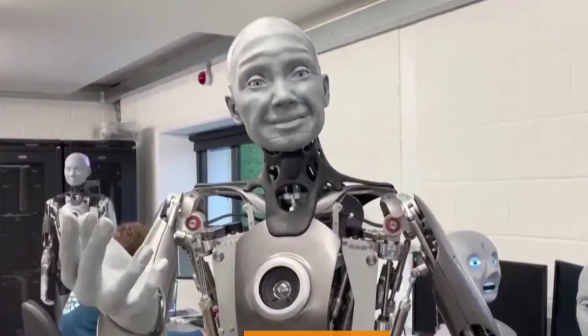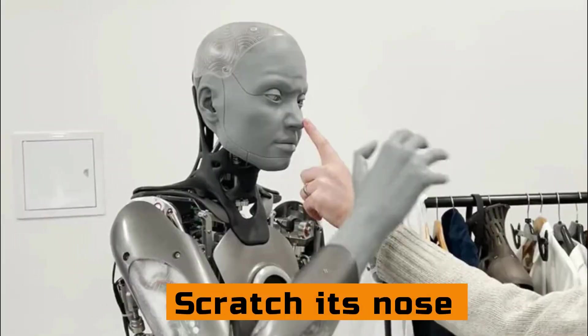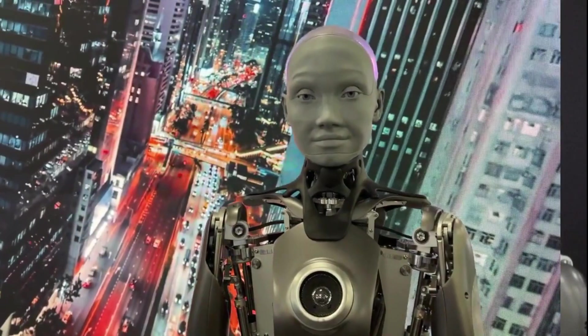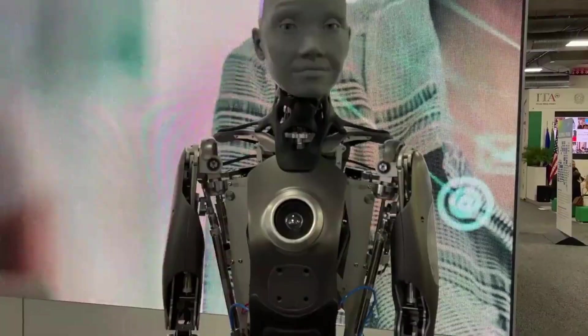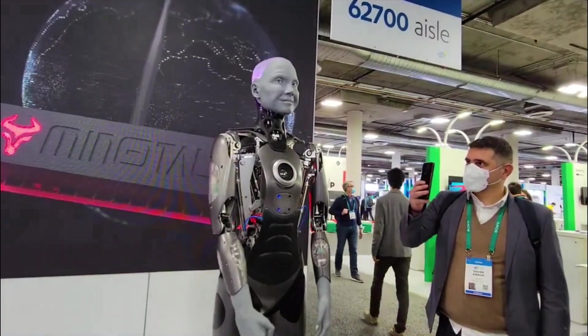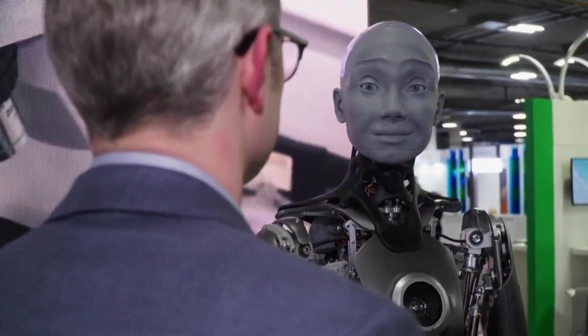It can smile, gasp in surprise, blink its eyes, scratch its nose, and even stare at its owner just for fun. It also has a large number of other high-tech features. The company says that because it has a human-like quality, it can establish an instant relationship with anyone.